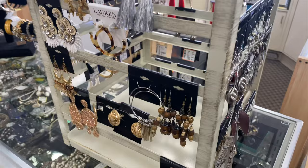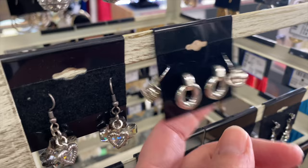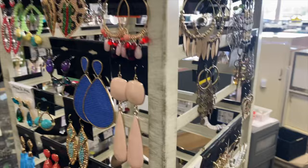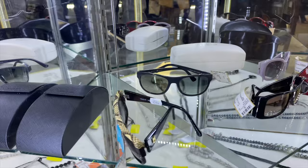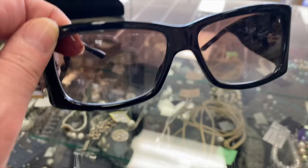Costume jewelry is another great thing to hunt for when thrifting because it's usually inexpensive but really trendy. There are so many pairs of earrings on this rack that I'd say yes to — they're on trend and not a huge commitment. Also keep your eyes peeled for higher-end pieces like gold and silver, and designer sunglasses from Prada, Gucci, and Dior. Those bold black Dior frames are very special and only $149.